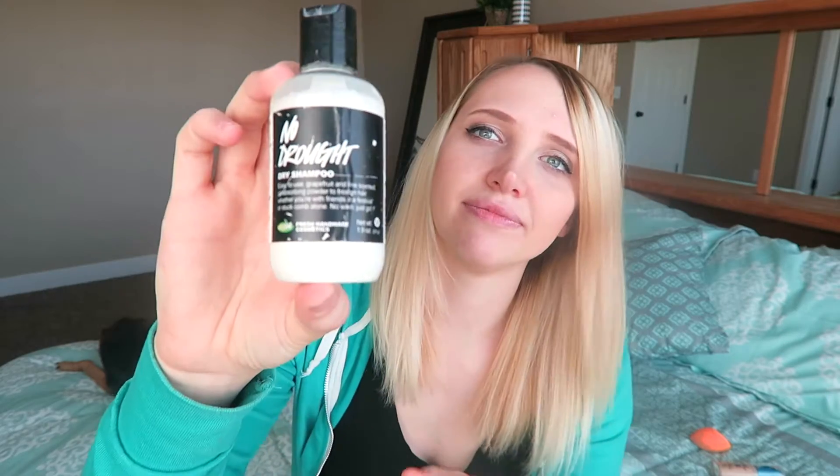Moving right along — the next one I love so much. I have talked about this before. My hair is really thin and gets oily really quickly. I have tried so many dry shampoos and I feel like all of them leave my hair sticky or you can tell there's stuff in it. But I love this — it's No Drought dry shampoo from Lush and it is amazing. I've been using it about twice a week for six months.